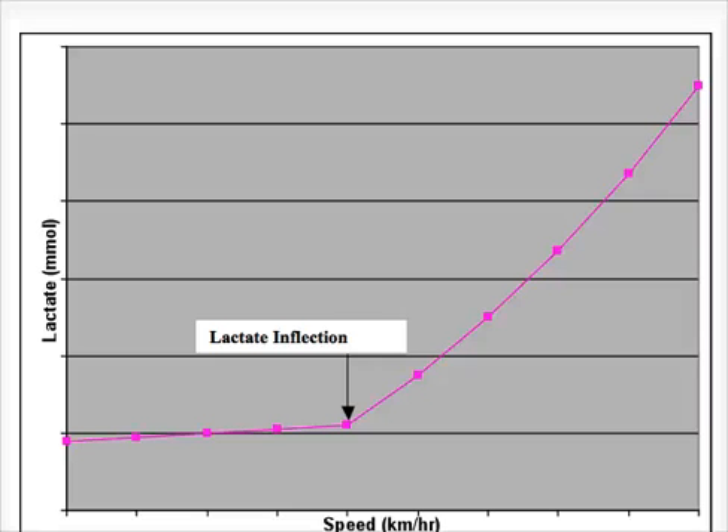Hello everyone. Just thought I'd do a quick video on the lactate inflection point. Now as you might know, lactate has been proven through recent research that it doesn't actually contribute to fatigue on its own. However, the lactate inflection point itself is a pretty good indicator of when fatigue would be likely to occur.